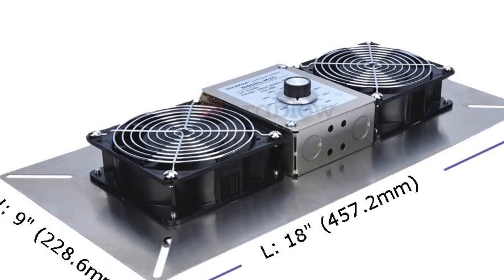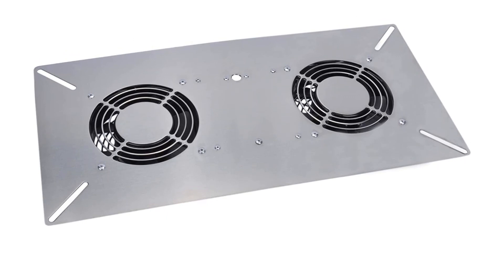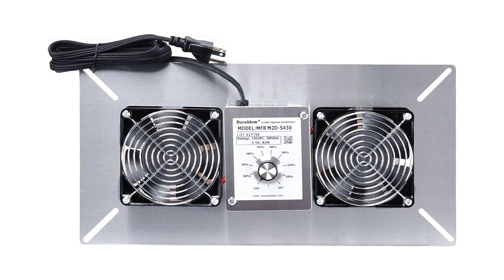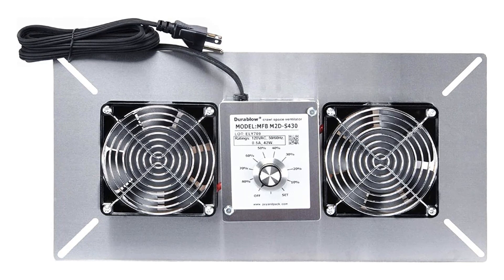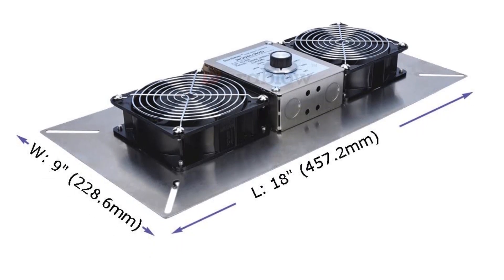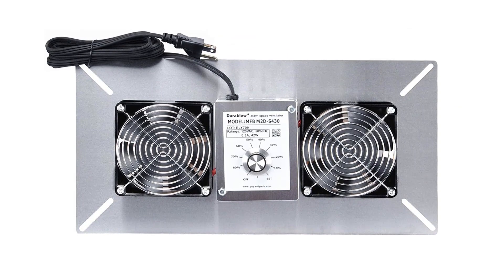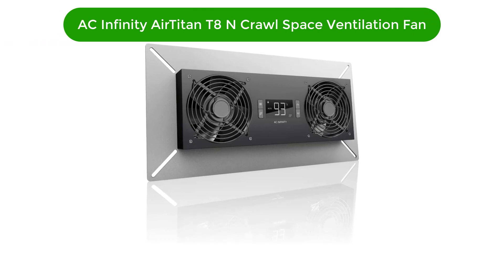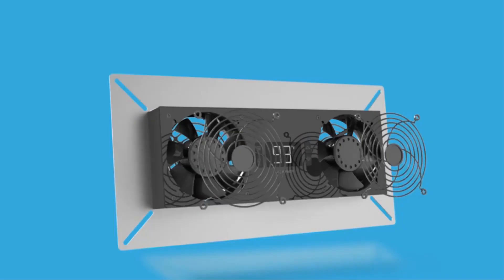Pros: durable stainless steel construction, built-in dehumidistat ensures optimal humidity levels, quiet operation, easy to install, low energy consumption. Cons: expensive compared to other models, may require additional wiring and ductwork for installation. Number three, our third best pick is the AC Infinity Airtitan T8N crawl space basement ventilation fan.